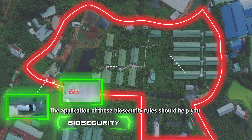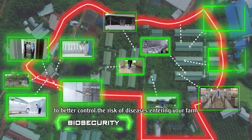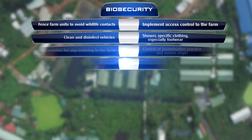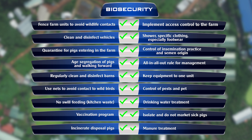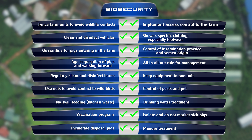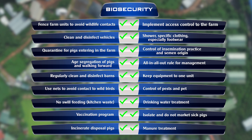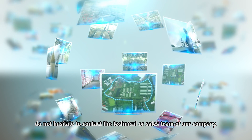The application of these biosecurity rules should help you to better control the risk of diseases entering your farm and contribute to your future success as a farmer. If you have any questions about our application, do not hesitate to contact the technical or sales team of our company.